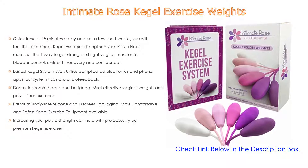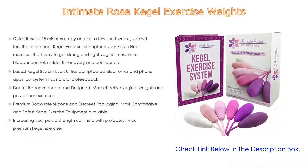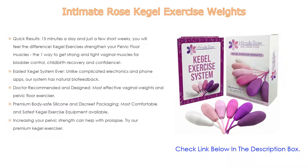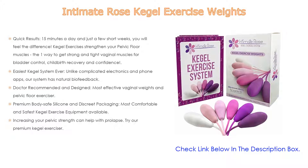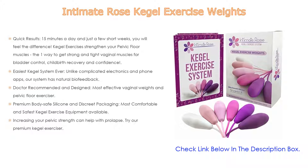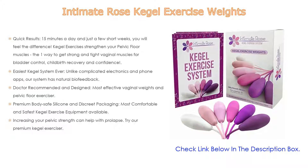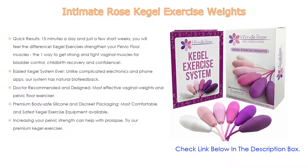It is also the easiest kegel system ever. Unlike complicated electronics and phone apps, this system uses natural biofeedback — if you do the kegel incorrectly, you'll feel the weight begin to slip out. Following doctor-recommended design, these are the most effective vaginal weights and pelvic floor exercises, and are the only kegel balls used in clinics by the American Physical Therapy Association.